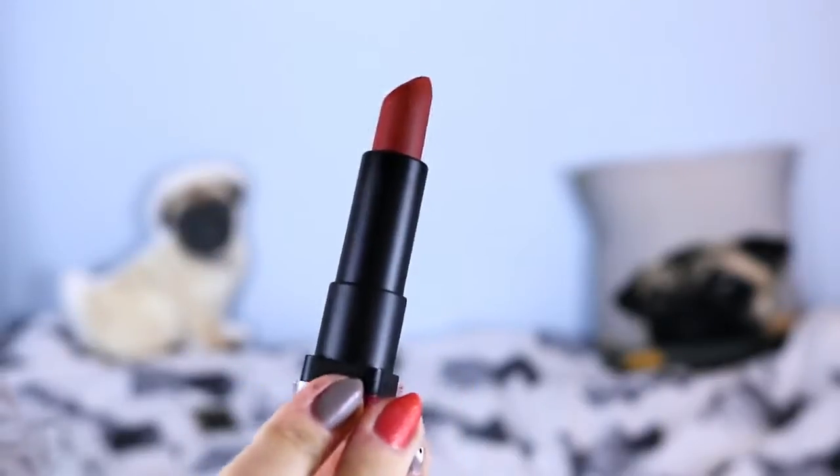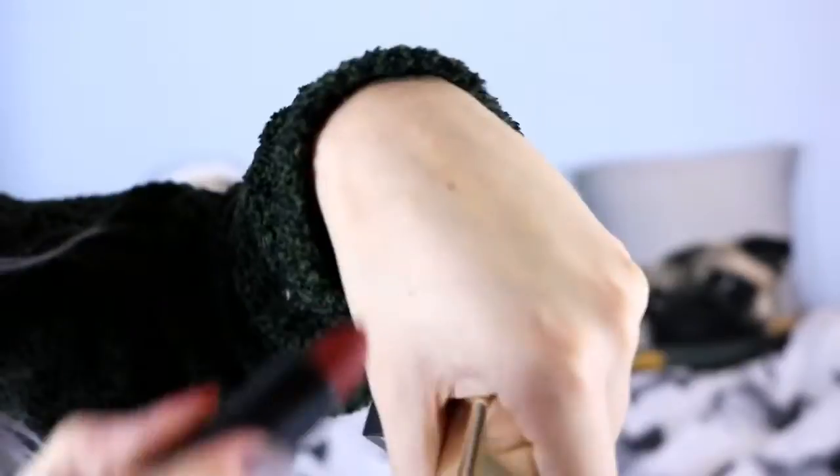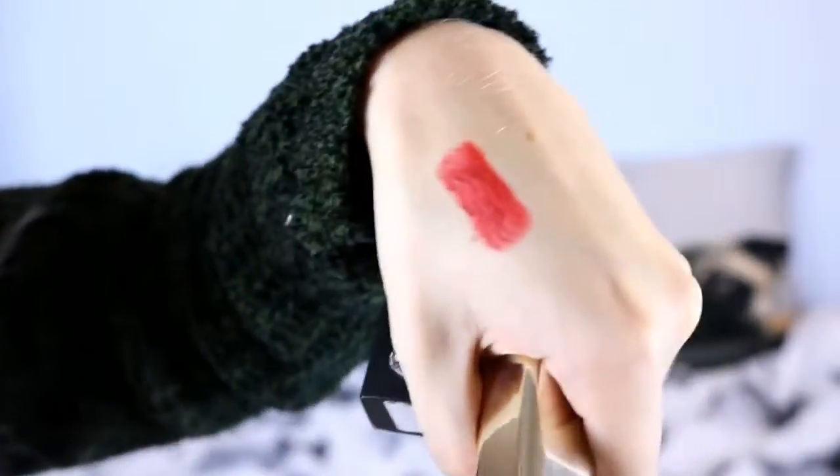I then got a lipstick which is actually the one I'm wearing now. This is in the shade Movistar and I think it was £1.50 - it's one of their matte lipsticks. When I was buying it I thought it was going to be a burnt orange-y colour judging by the colour on the end, but it's more of a reddish-orange kind of colour. It's a very pretty autumny kind of shade.